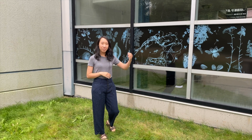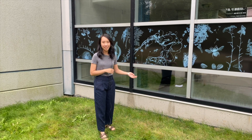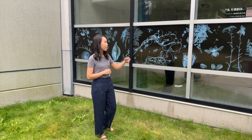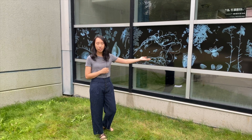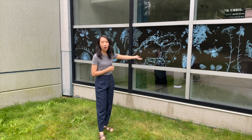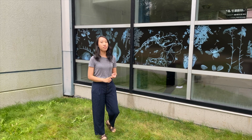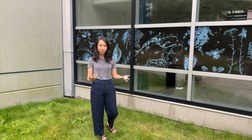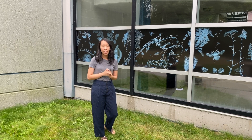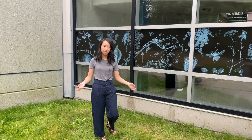Beside me right here, this artwork is called Blue Meadow by Jasna Guy. The artist is interested in thinking about how these flowers, which are largely native to the lower mainland, and how these plants and their pollinators — such as bees, butterflies and other animals — are interconnected. The artist is interested in our human relationship to the environment and invites us to look closely at the nature around us.